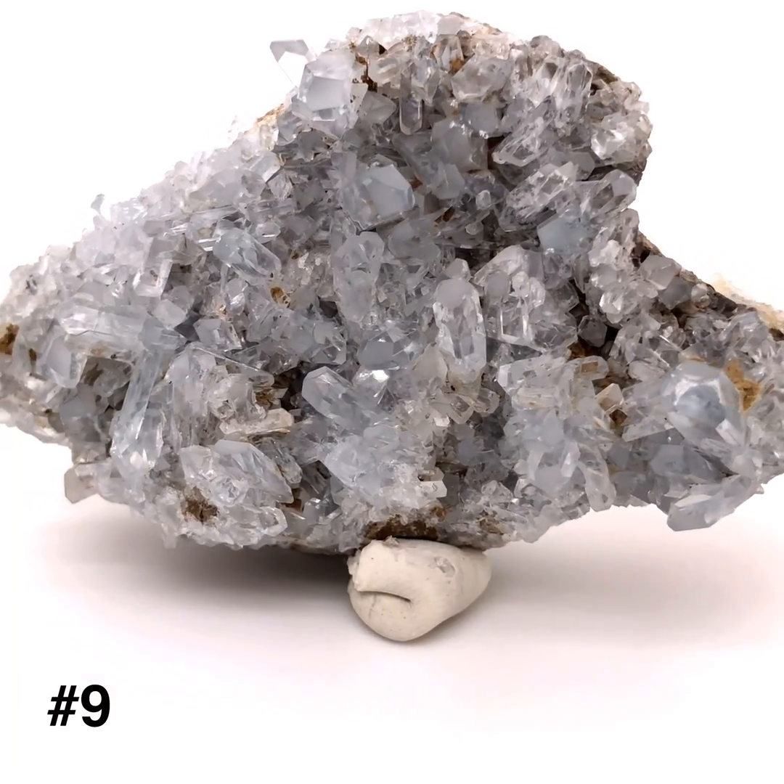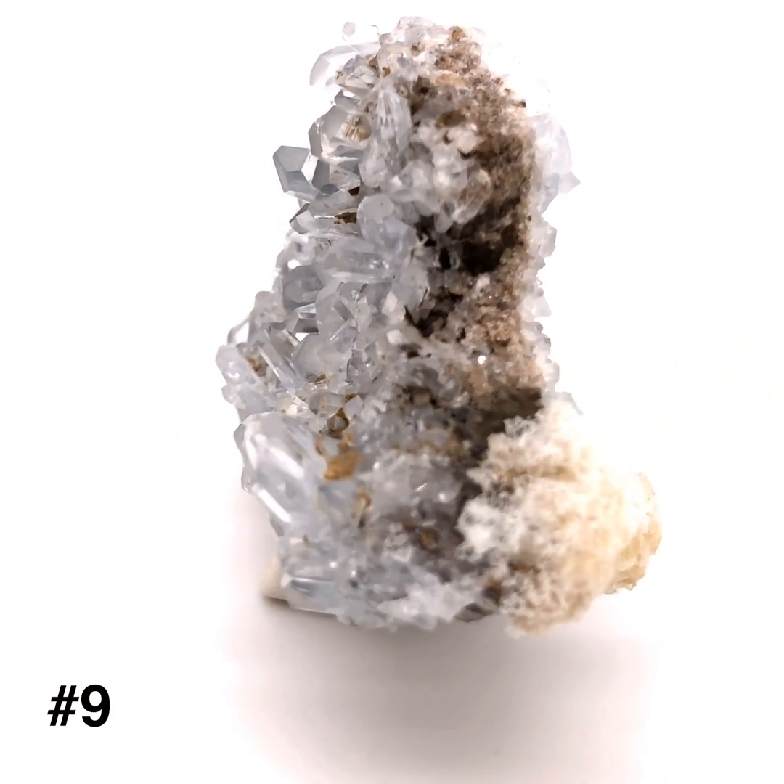This specimen has an unusually high heft. It does not fizz in hydrochloric acid.